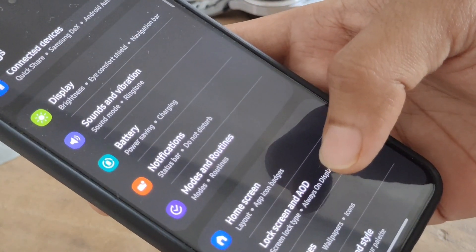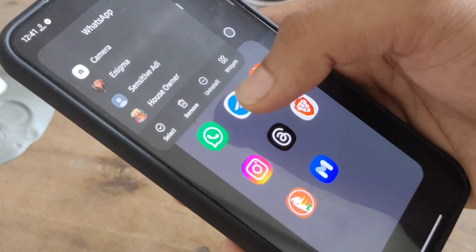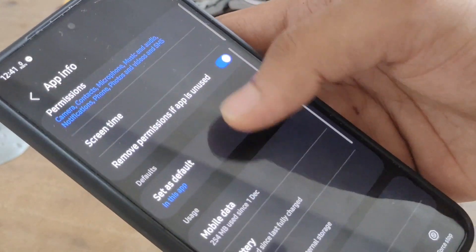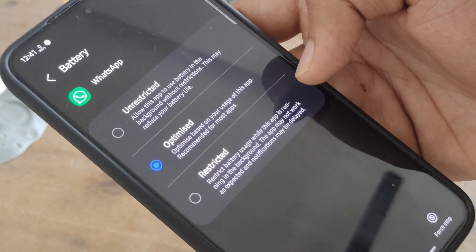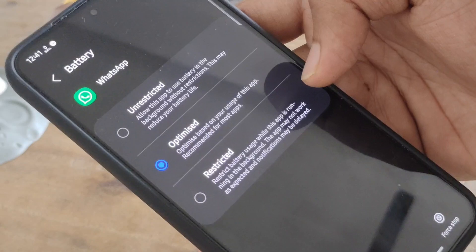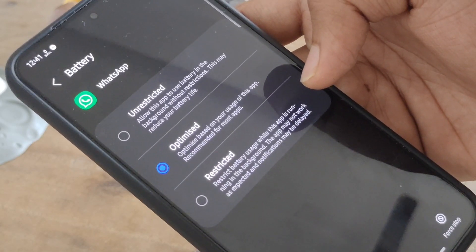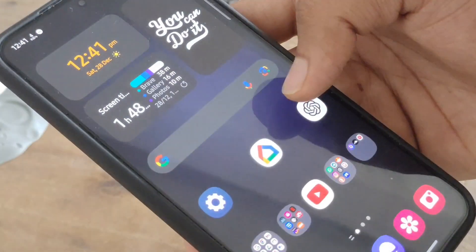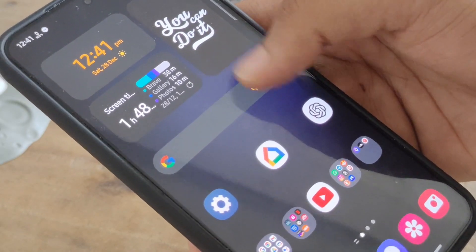For apps you use daily, like WhatsApp and Instagram, keep them in Optimized mode. Whatever apps you use weekly, keep in sleeping mode. Whatever apps you use very rarely — monthly or yearly — keep them in deep sleep mode. That's it. You will get a good amount of screen-on time and your stutters will be solved.